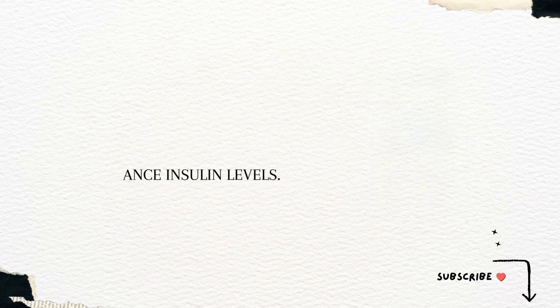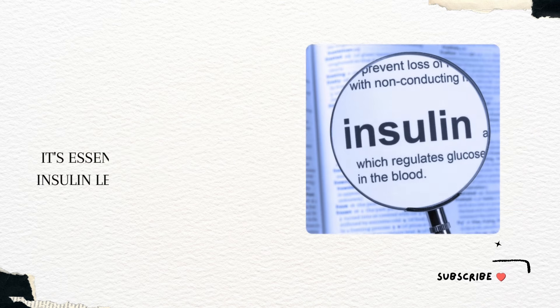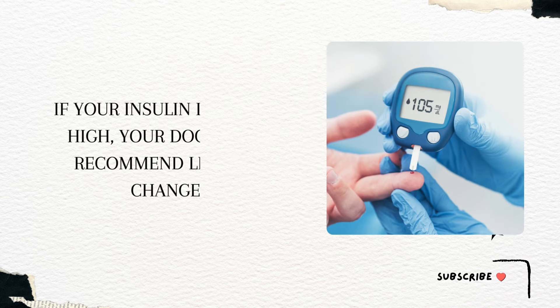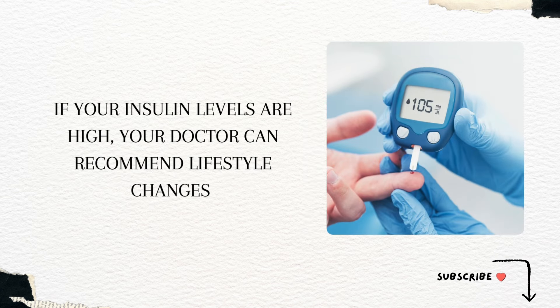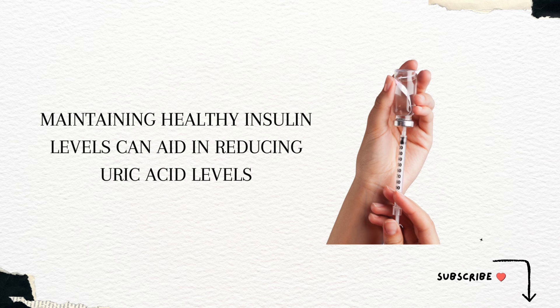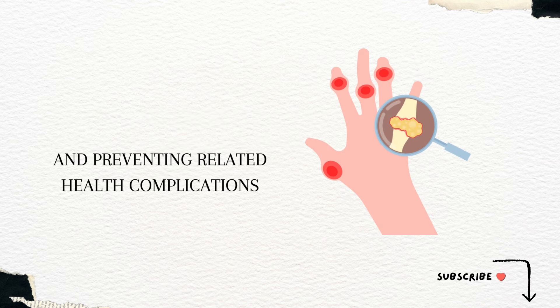Balance insulin levels. High insulin levels in the body can lead to increased uric acid production. It's essential to have your insulin levels checked by a doctor. If your insulin levels are high, your doctor can recommend lifestyle changes and medications to help balance them. Maintaining healthy insulin levels can aid in reducing uric acid levels and preventing related health complications.